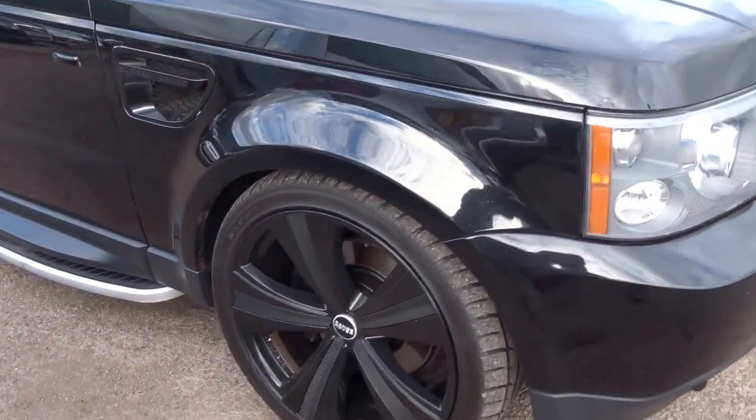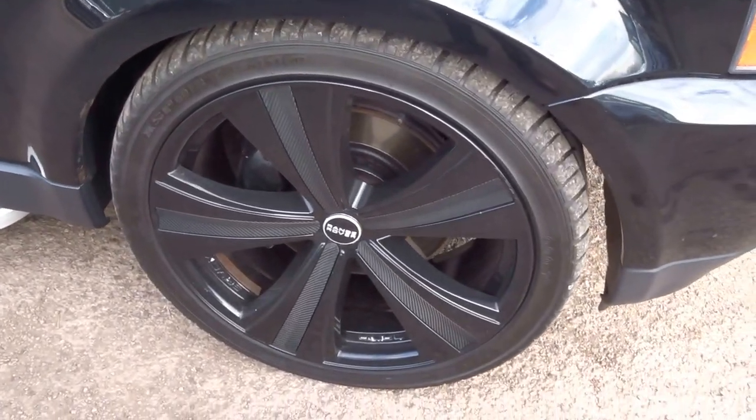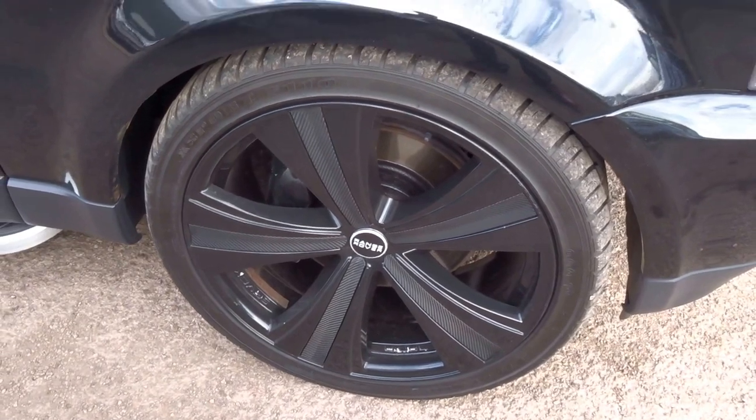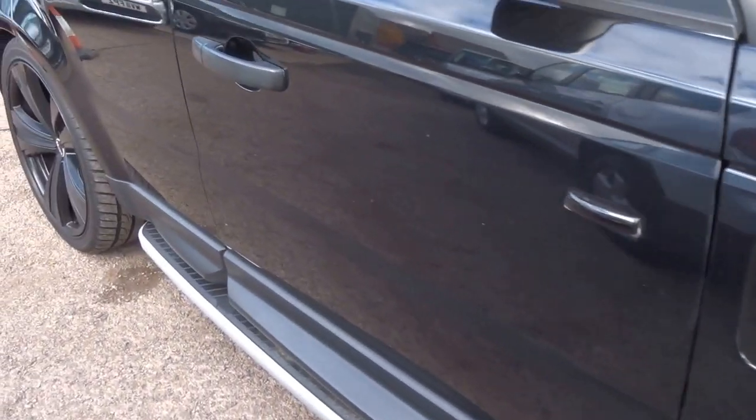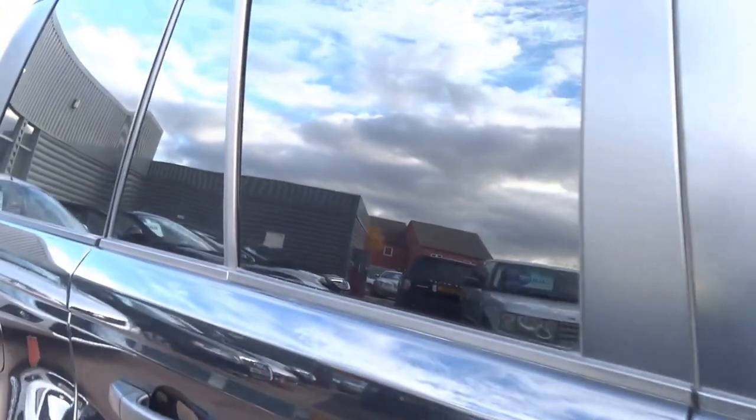Starting on the offside front wheel here — this car has four new tyres on it. The paintwork is immaculate. It's got the side steps and rear privacy glass.